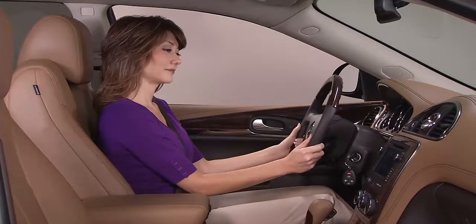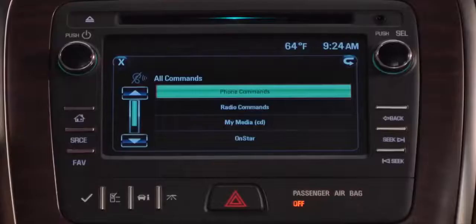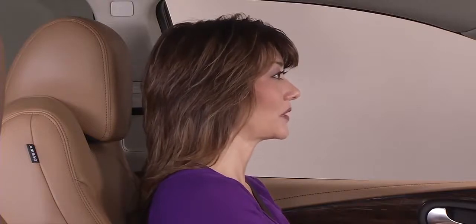To dial a number, wait for the beep and say 'dial' or 'call' followed by the entire phone number without pausing. For example: 'Dial 248-555-1212.'